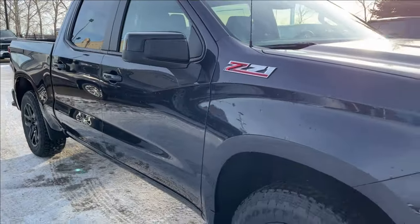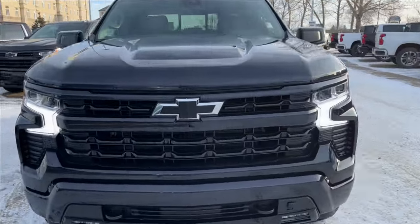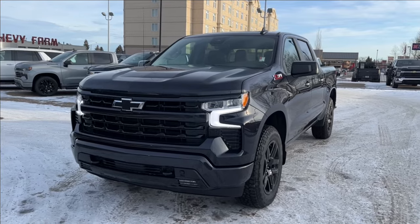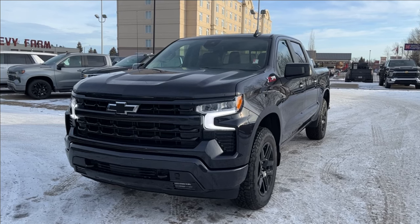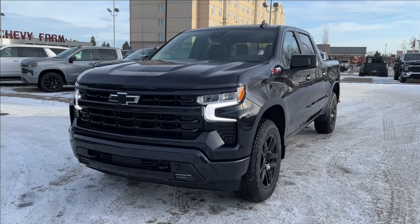Thank you so much for tuning in today here at Wolf Chevrolet. We checked out this 2024 Chevrolet Silverado 1500 RST, equipped with a 5.3-liter V8 engine, Apple CarPlay and Android Auto, trailer tow package, brake controller, spray-in bed liner, lane keep assist, forward collision alert, and so much more. Thank you for watching — we hope you subscribe and we hope to see you at the Chevy store very soon.